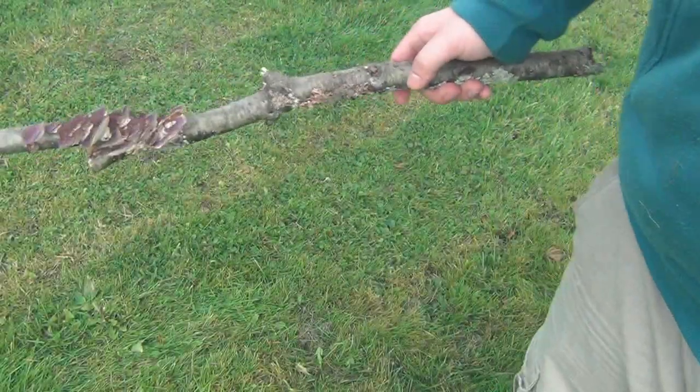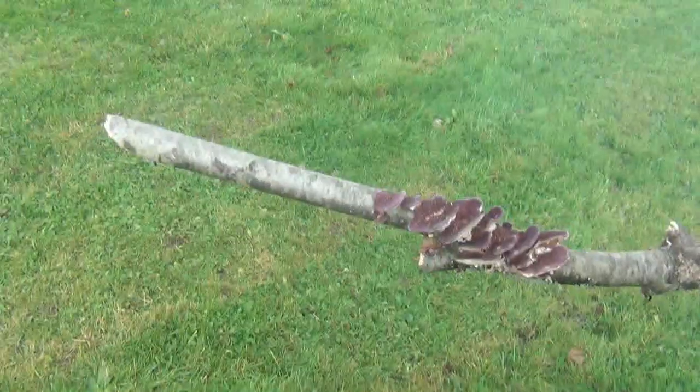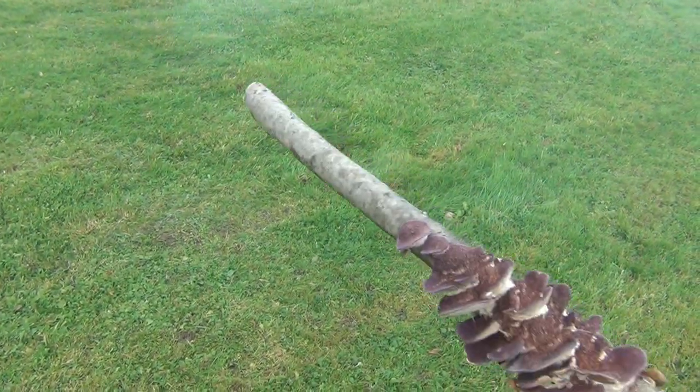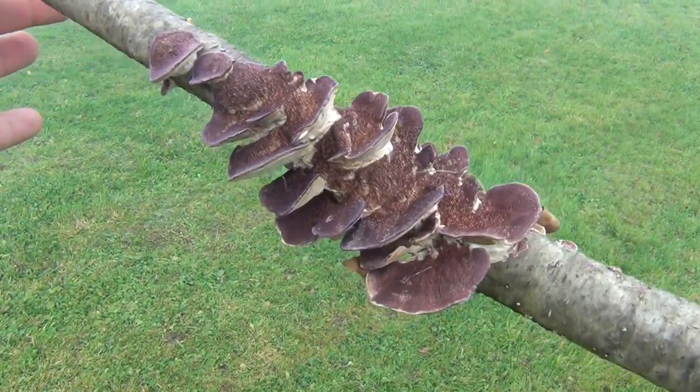What's up guys? What you're looking at here in this video is a mushroom that I found. It's going to be really interesting, so I wanted to share with you guys. I looked it up, and I've never seen purple mushrooms like this before. Although I know there's a ton of types of mushrooms, I'll never be able to actually see them all, but I come across new ones every now and then.